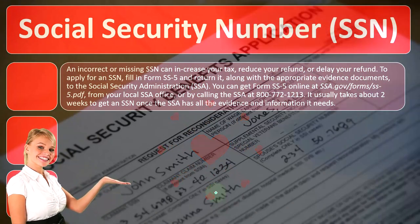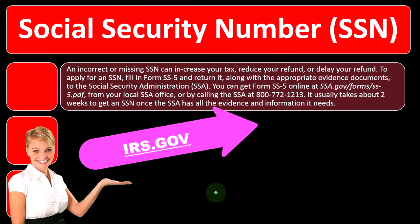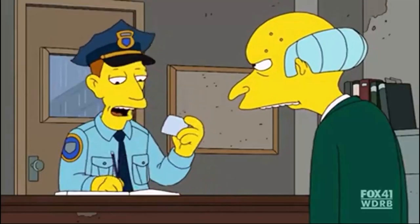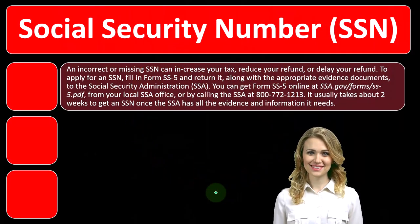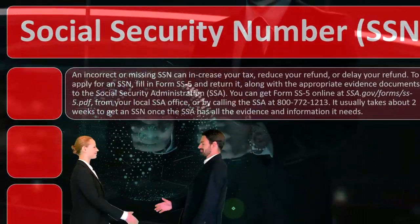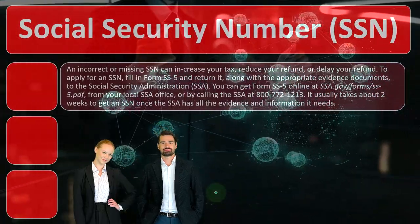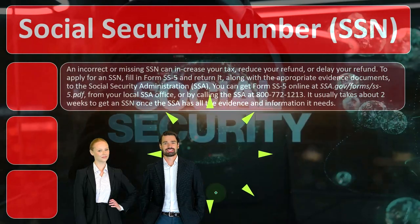To apply for an SSN, you can fill out Form SS-5. You can find that on the IRS website by searching at irs.gov. Return it along with the appropriate evidence documents to the SSA — the Social Security Administration — which is the government entity that handles that type of identification information.